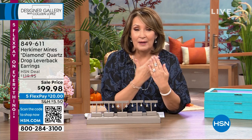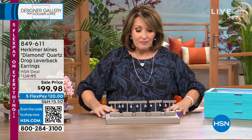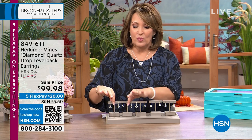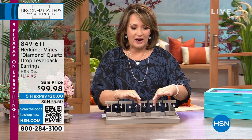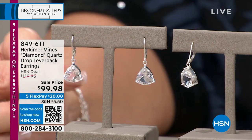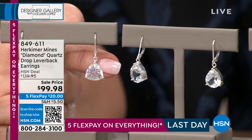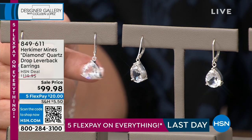We have earrings that would work back to the weekly deal drop or any other favorite Herkimer you might have, or anything you have in your wardrobe. This earring matches everything. We loved it so much we couldn't pick our favorite shape, so we are doing five different shapes, starting with what I'm wearing — that is the trillion shape right here, and they are gorgeous.